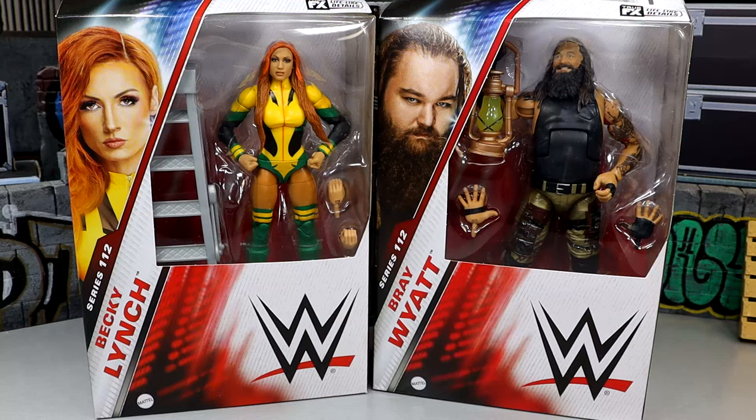What is good, everybody? Today we are back with another 2-in-1 WWE Elite figure review on the WWE Elite Series 112 Becky Lynch and Bray Wyatt figures.